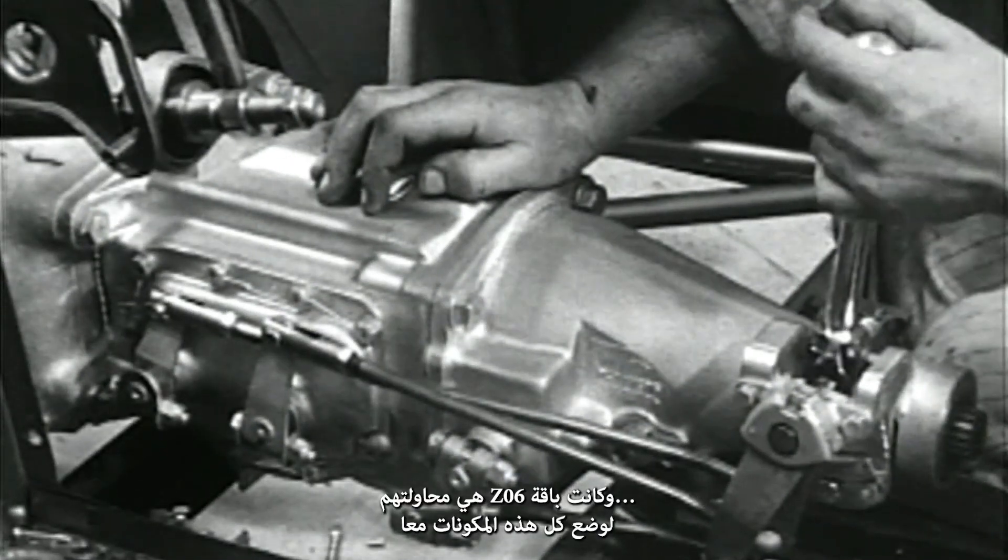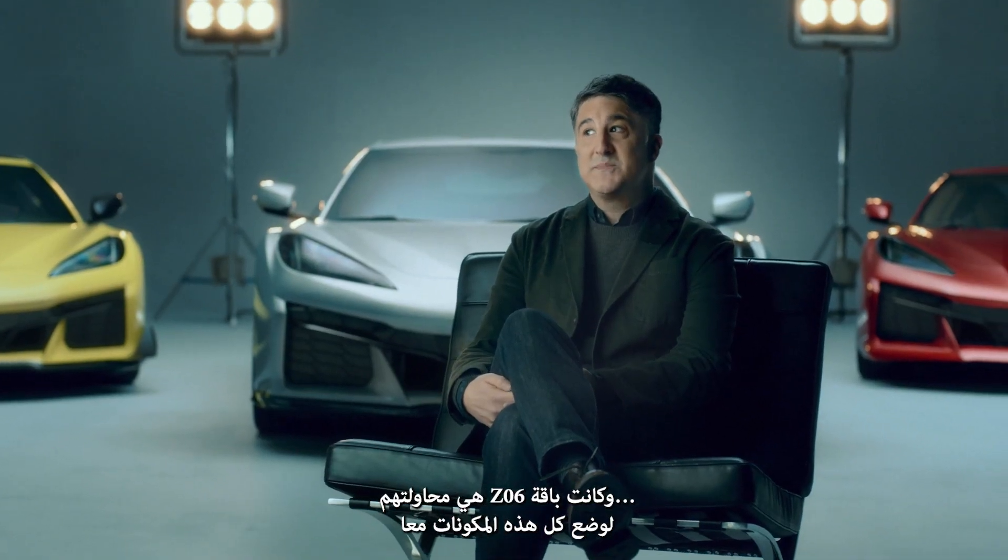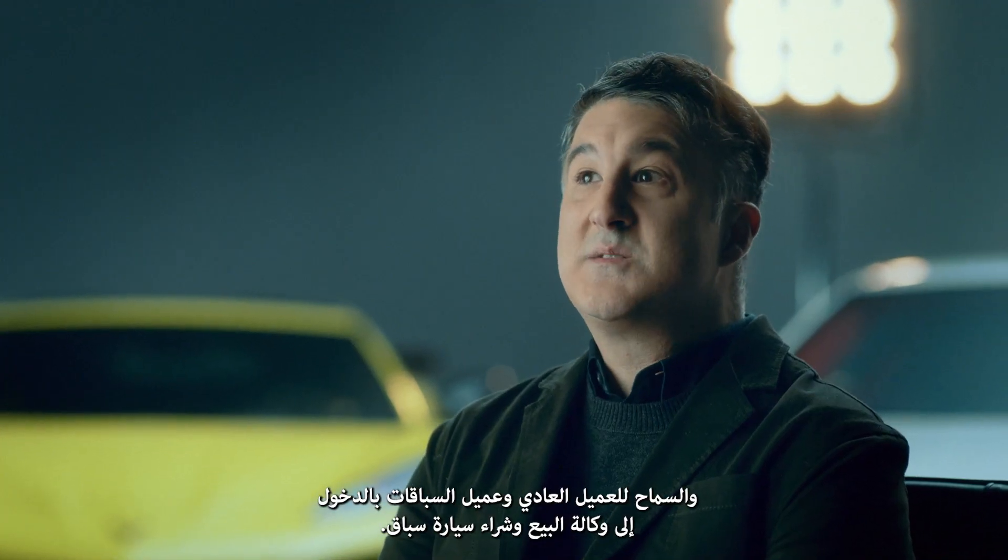The Z06 package was their attempt to put all of those components together and allow the average customer — the racing customer — to walk into a dealership and essentially buy a race car.